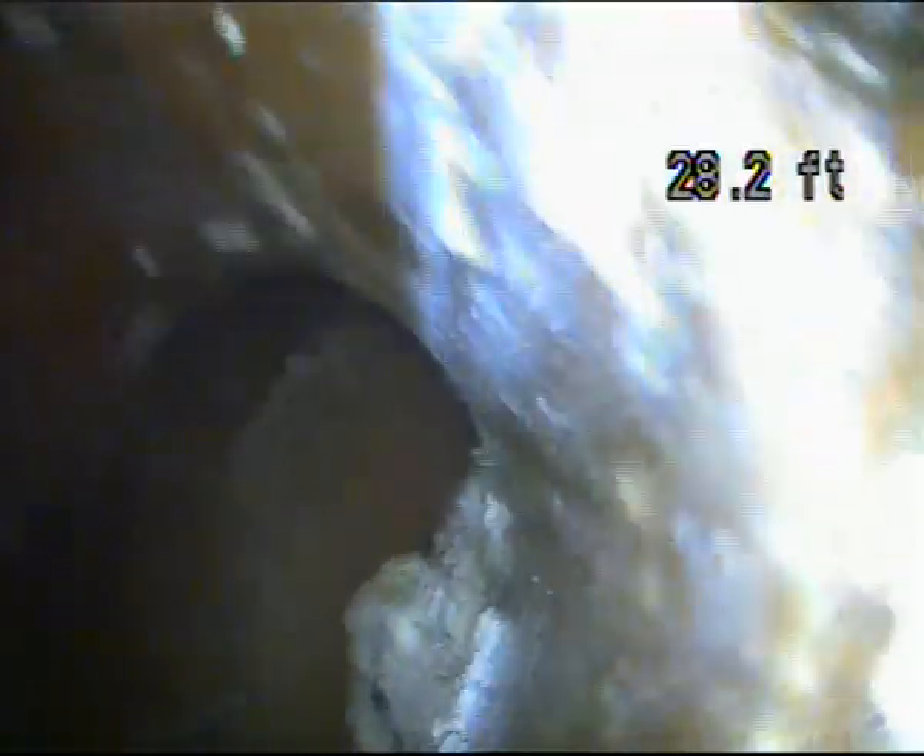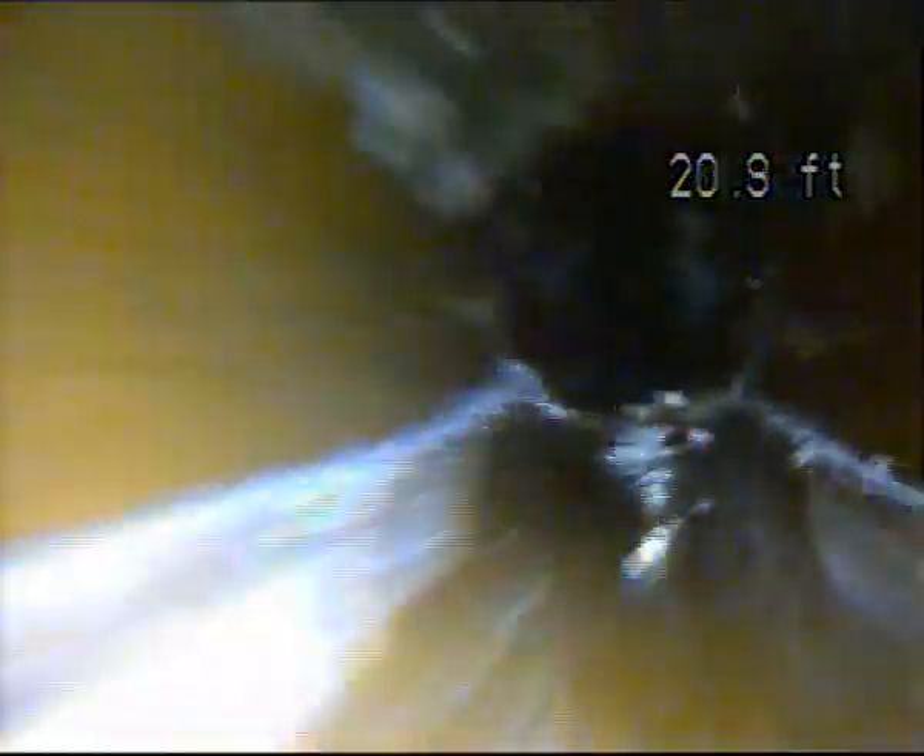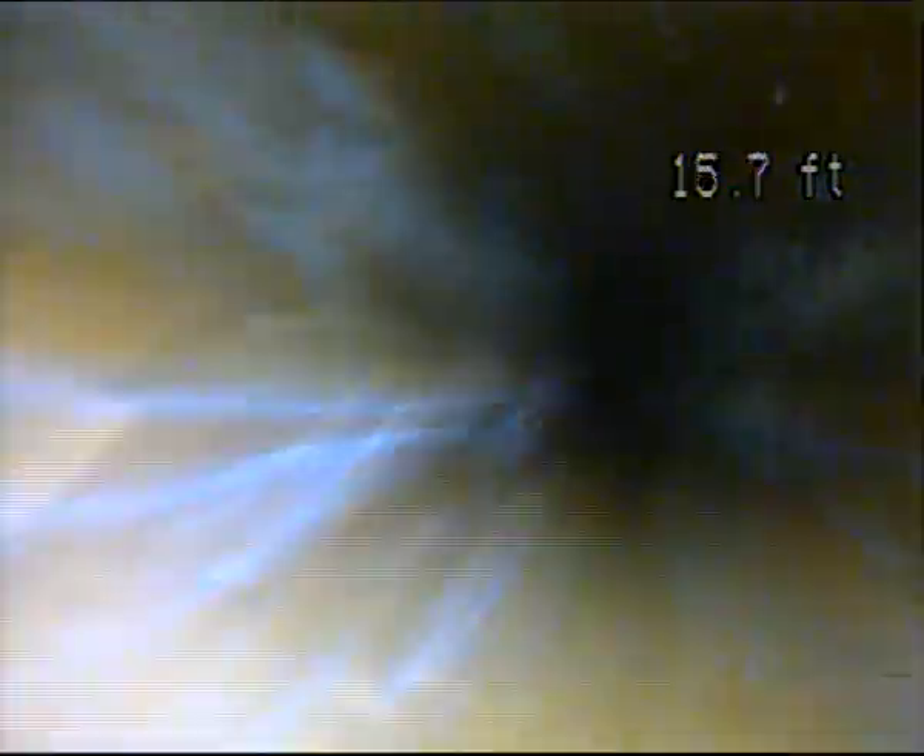Line transitions from plastic to terra cotta here. The rest of this line is original as we pull it back. Pulling out of the stack now. Interior line appears to be in good working condition.